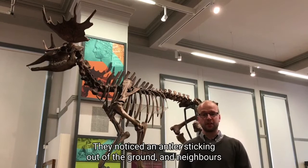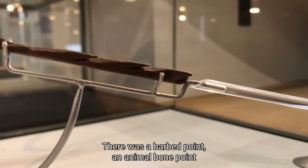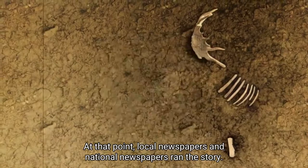They noticed an antler sticking out of the ground and neighbours Tony Sholey and Jim Aldous began gathering the bones and assembling them. It was then that an amazing discovery was made: a barbed point, an animal bone point of the type used by human hunters 10,000 years ago, found amongst the elk's ribs. Local and national newspapers ran the story and there was a huge amount of interest in the discovery.